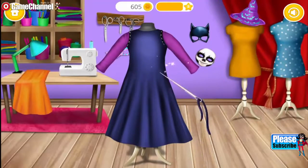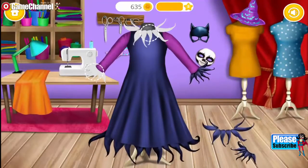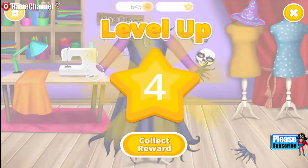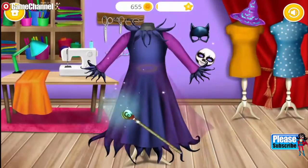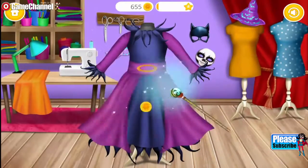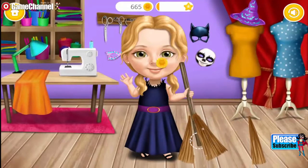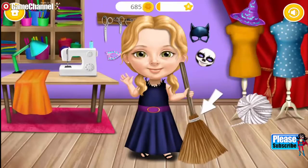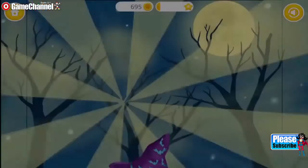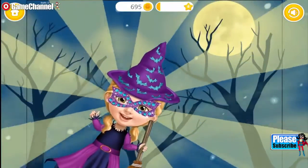You're so good at this! Just a few more stitches. Great! Now use your magic wand. Yay! Every witch needs a broomstick. Wrap it! Amazing job! Now I'm ready to go trick or treating.